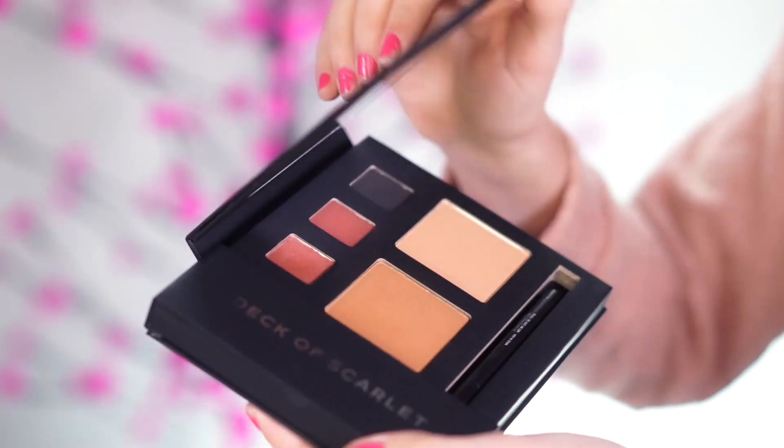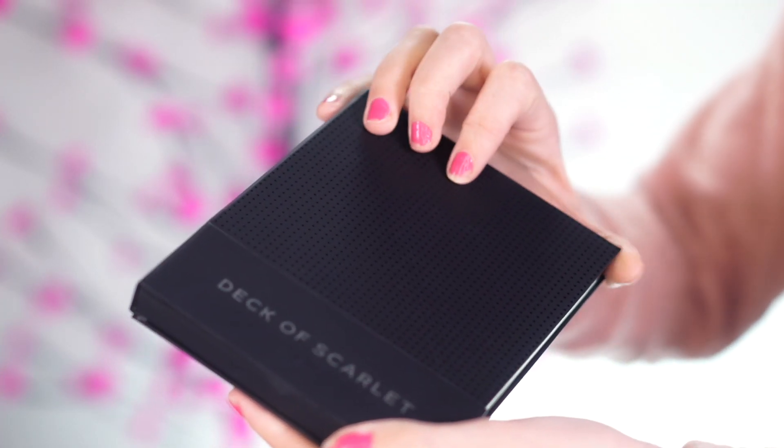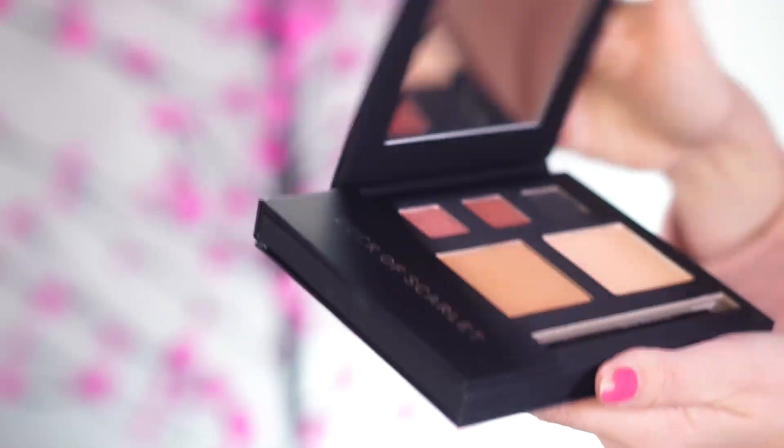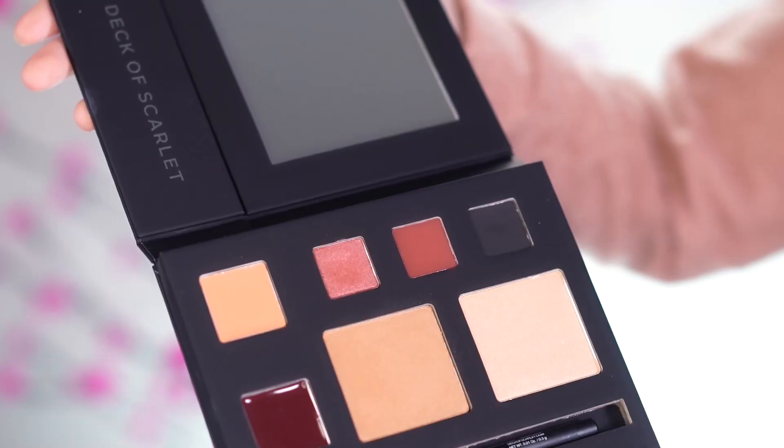Deck of Scarlet is a brand new subscription service and you pay $29.95 every other month and you receive this really beautiful palette. You get a lot of different options — it comes with three eyeshadows, two cheek colors, two lip colors, and two pencils: an eye pencil and a lip pencil. When you subscribe, shipping is free and you can cancel any time. If you don't like the palette, you can also skip it, which I think is really cool.